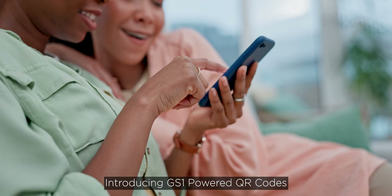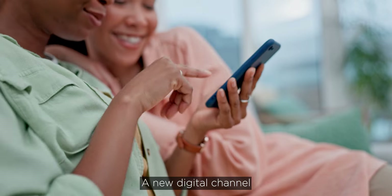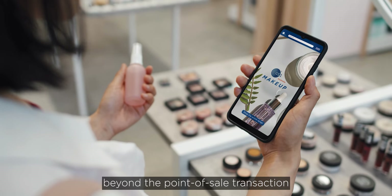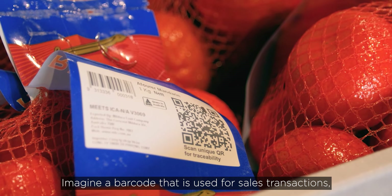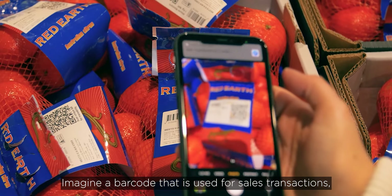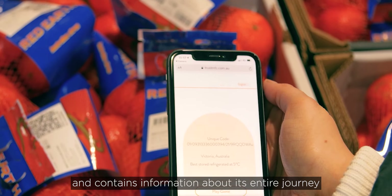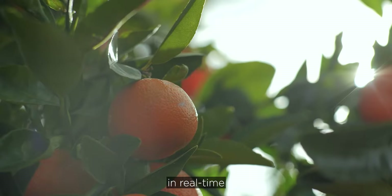Introducing GS1 powered QR codes — a new digital channel to achieve stronger connections with consumers beyond the point of sale transaction. Imagine a barcode that is used for sales transactions, connects consumers to the web, and contains information about its entire journey in real time.